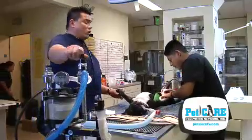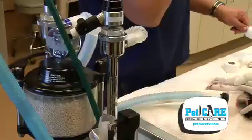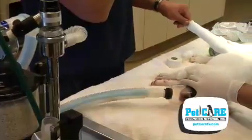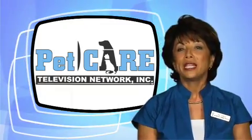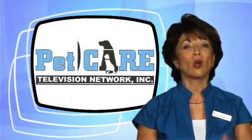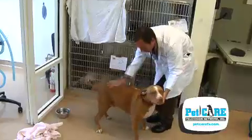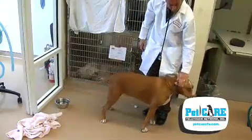Anesthesia today has a much higher safety margin than in years past. But I won't lie to you — any pet, young, old, healthy, or sick, can experience an anesthetic complication, the worst being an anesthetic death. With the advancements in veterinary medical care before, during, and after anesthetic procedures, thankfully, the chances of your pet experiencing such a complication are extremely rare.